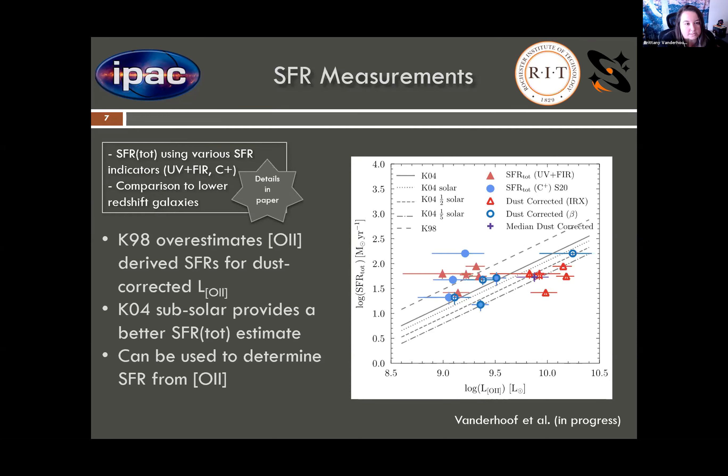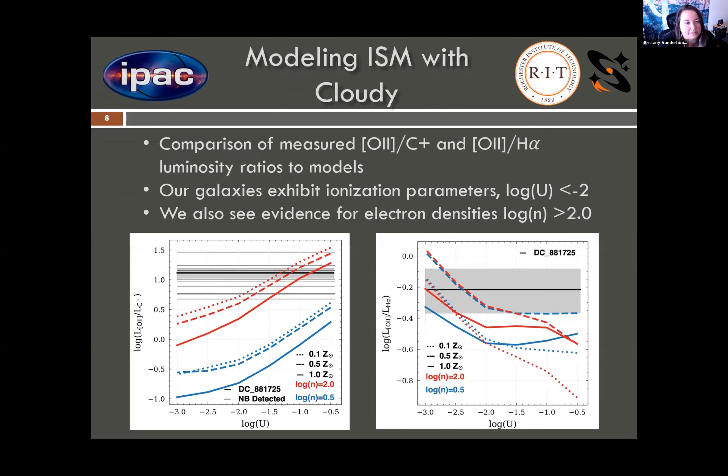Additionally, once these relations are calibrated better, plots like this will allow us to determine the star formation rate from O2 for galaxies with only O2 measurements, which is something to look forward to. The other main takeaway from the study that I wanted to include in this talk was our modeling of the ISM for these galaxies with CLOUDY.